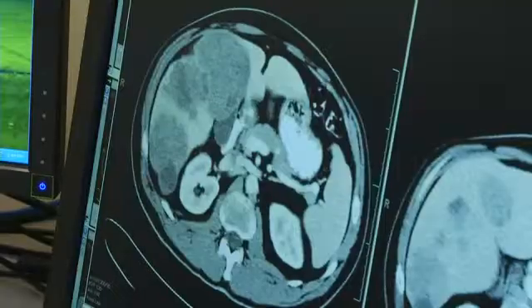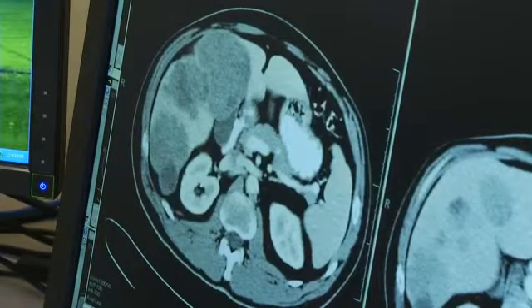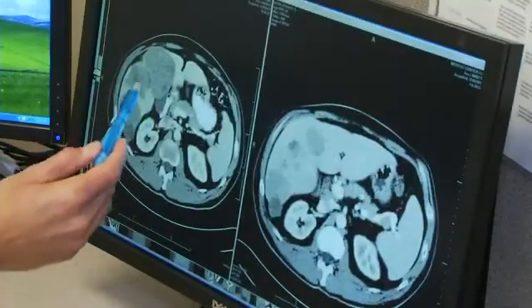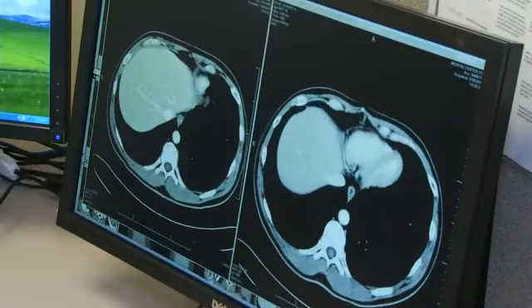This is a scan of his liver. The picture on the left was taken before he started Zelboraf. We have several medium to large size tumors. The scan on the right was taken four months later.